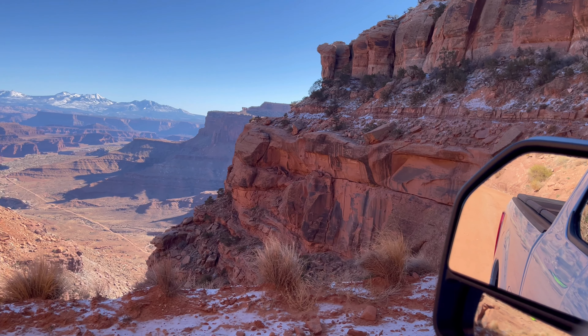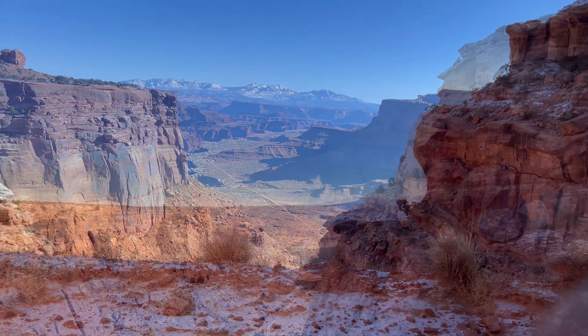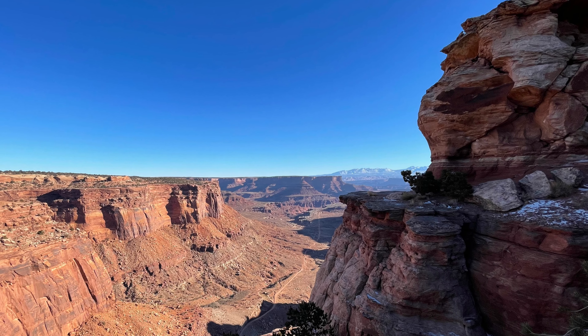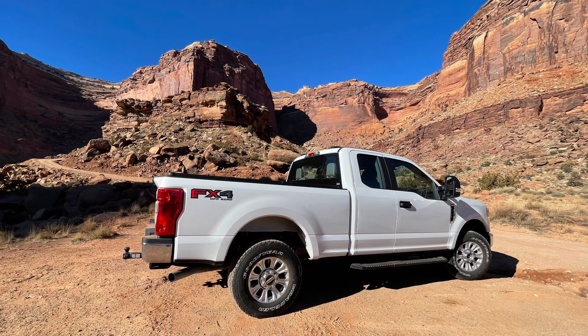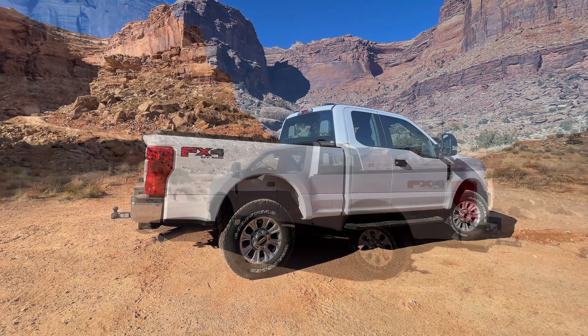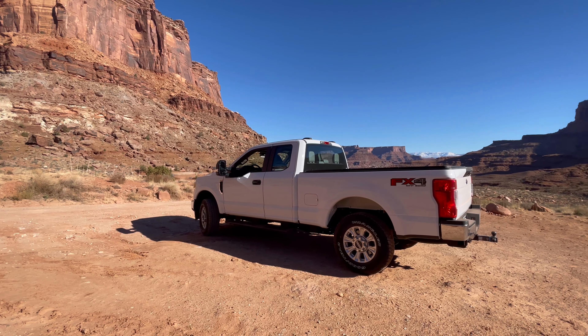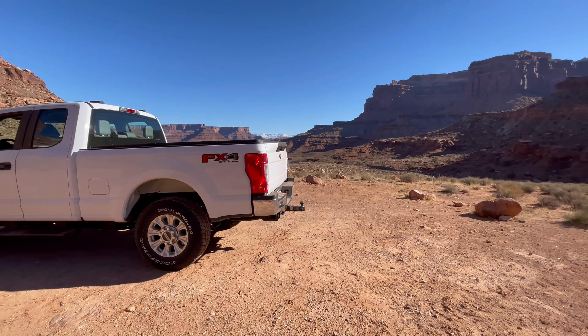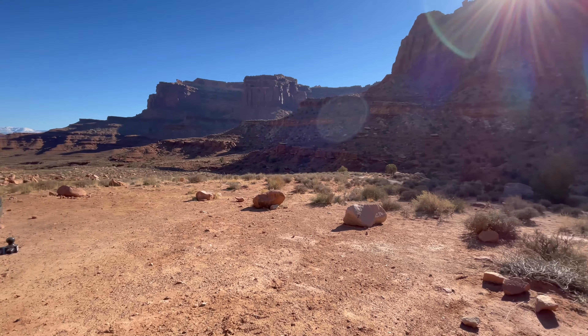Should be interesting. It gets icy up and through here. Okay, so it looks like we made it to the bottom — there was some ice. Definitely want to come down in four-wheel low so you aren't using the brakes.